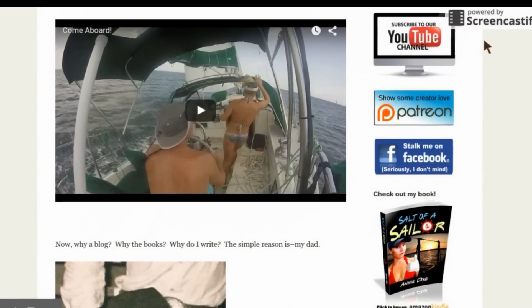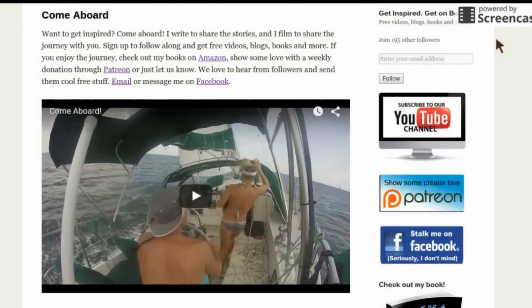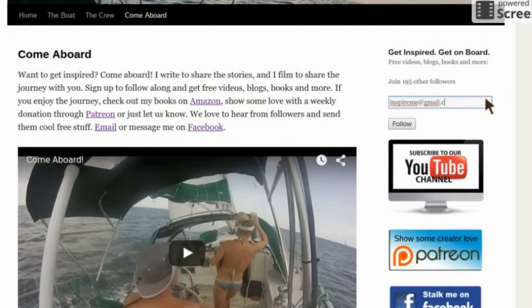Curious about cruising? Get inspired and get on board. Go to halfwindwilltravel.com and follow us on YouTube, Patreon, Facebook, or the blog. We love to hear from followers — reach out to us and let us send you free cool stuff.